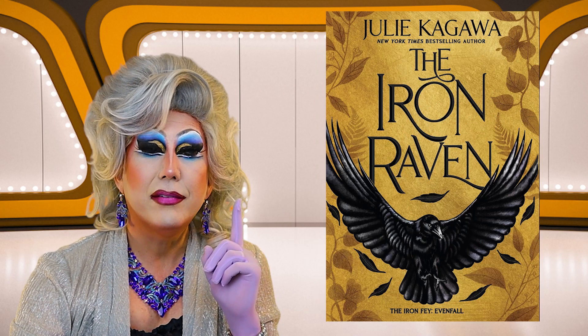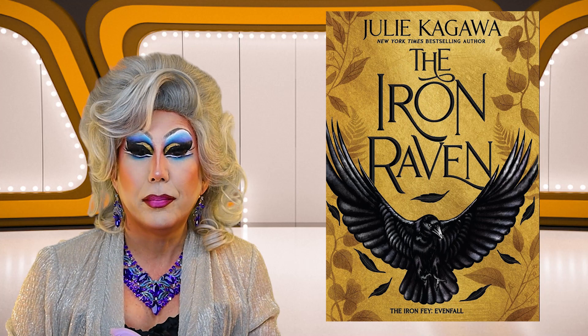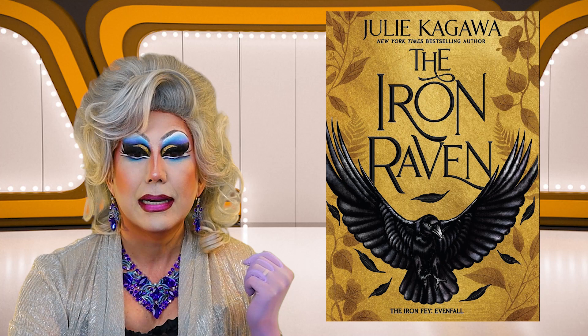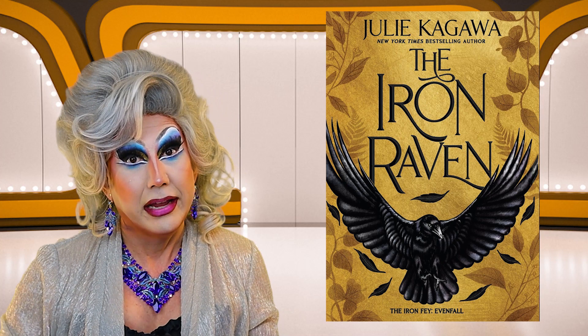Next up is The Iron Raven by Julie Kagawa, a New York Times bestselling author — The Iron Fae Evenfall. There is a picture of a crow against a gold background. Not crazy about this cover — it's pretty generic as fantasy covers go nowadays. And since it says "The Iron Fae" and "Evenfall," I have a feeling this is part of a series. For those reasons, I am going to shove it.